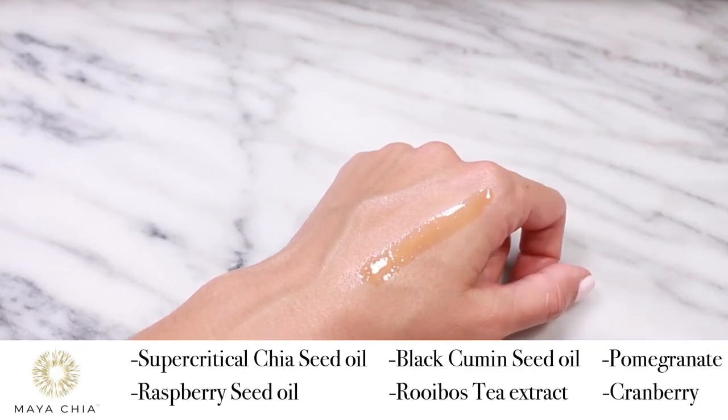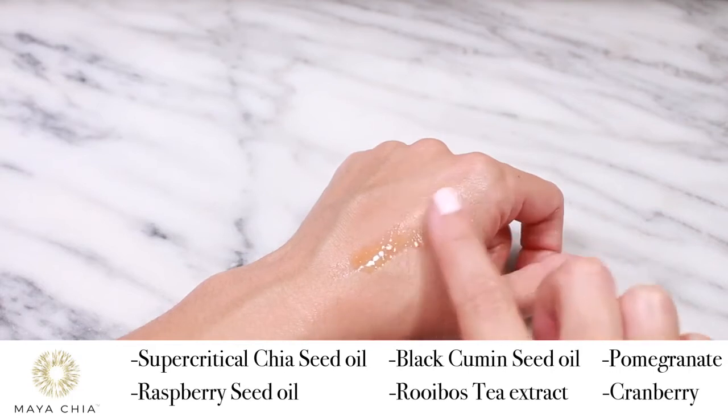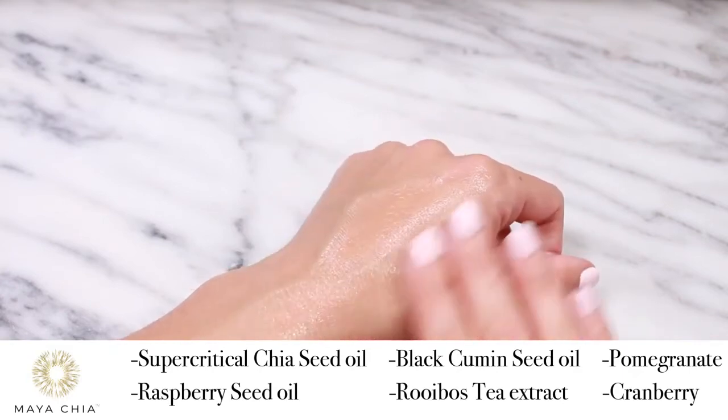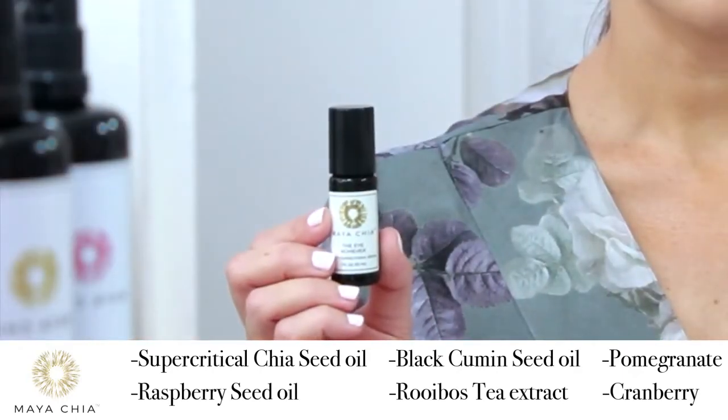black cumin seed oil, which has anti-inflammatory benefits and is rich in vitamin C, vitamins and minerals, amino acids and fatty acids, Rooibos tea extract, which is a source of rare and potent antioxidants, pomegranate and cranberry.